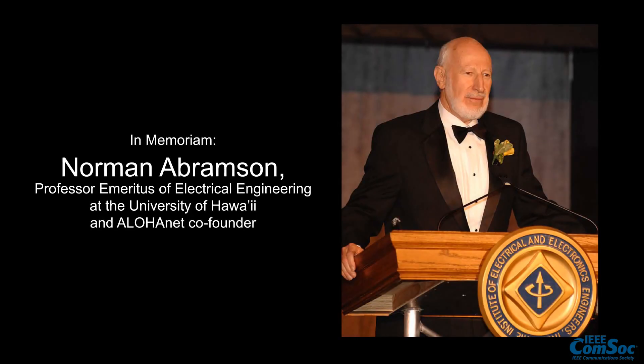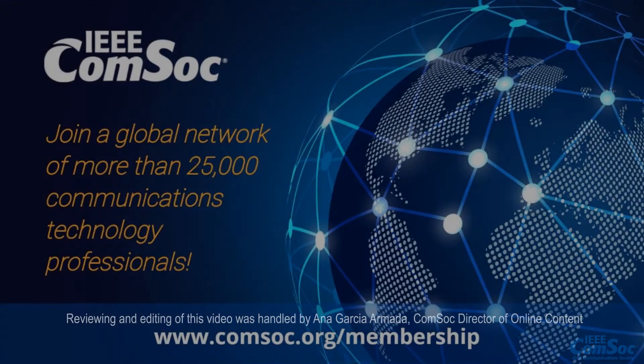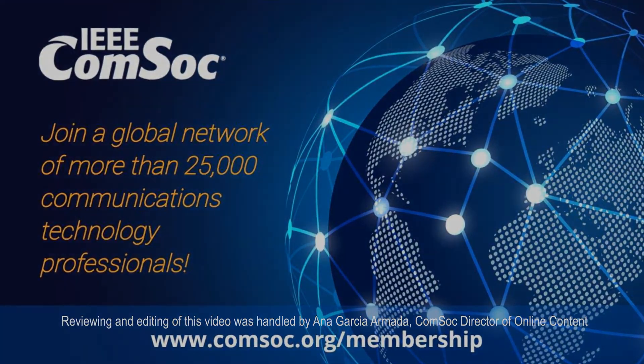He was a great mind, a great man, and a very good friend. I am very proud to be part of the Aloha network. I want to say to everyone: thank you, Norm and Frank.